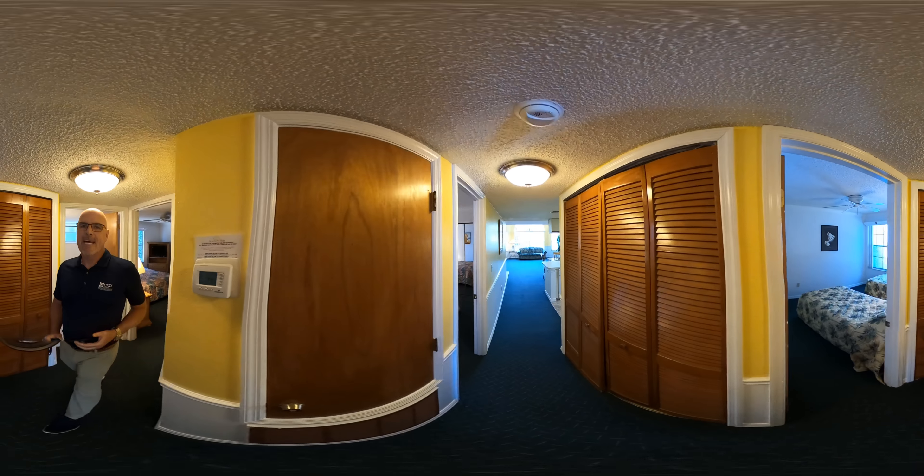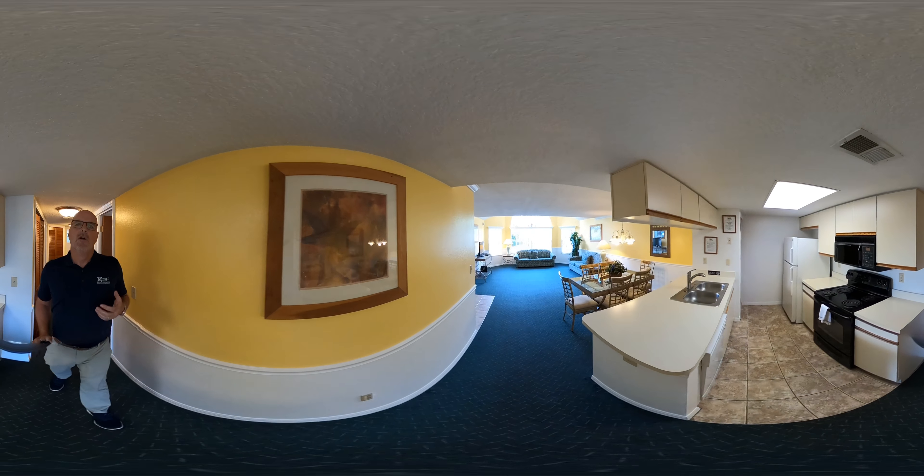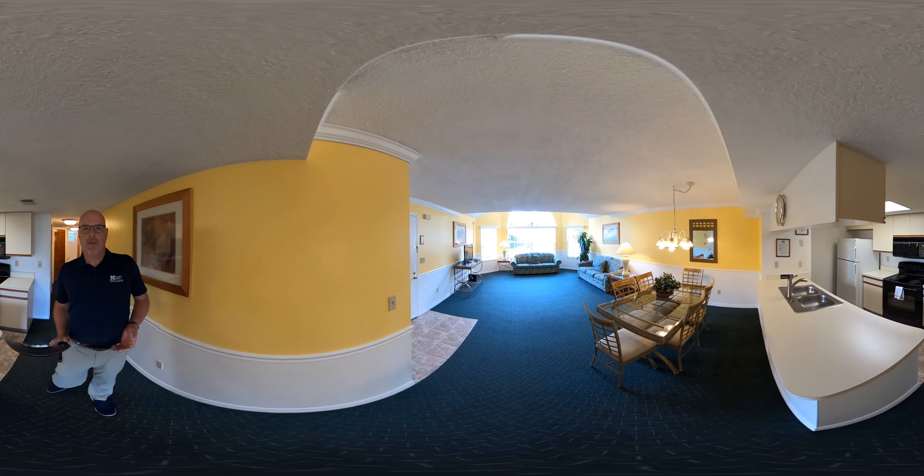The second bedroom is going to have two twin beds. Now this bedroom also has a walk-in closet.